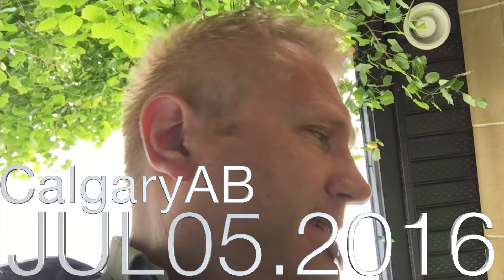Morning everybody, super bright and early on Tuesday July the 5th. I've got to take the car in and drop it off for a windshield replacement, check on the truck that's getting the engine looked at, and I've got a bunch of meetings and emails to get through today, so it's going to be a busy one.